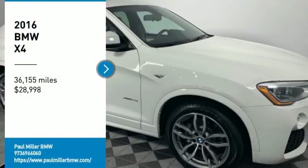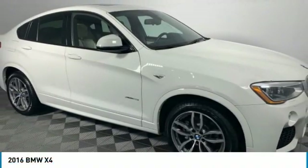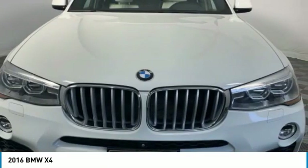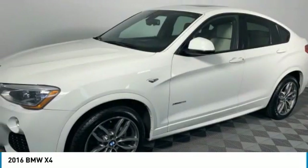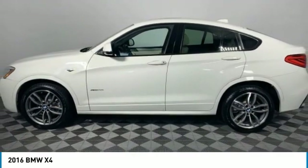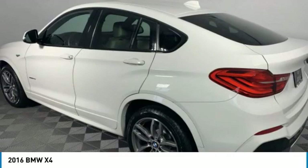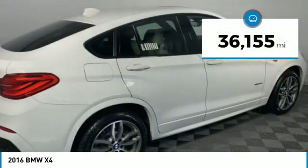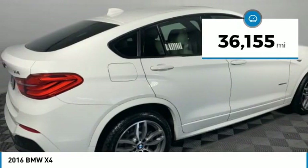Stop by and take a look at the 2016 BMW X4. The BMW X4 provides excellent handling and comes standard with all-wheel drive. The X4 has an attractive interior which is outfitted with extremely high-end materials and is priced below $30,000. This vehicle has less than 40,000 miles.